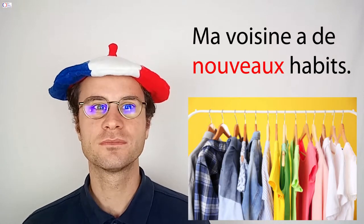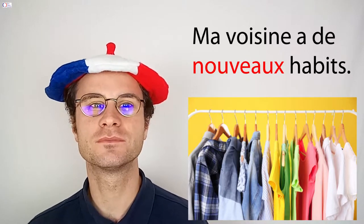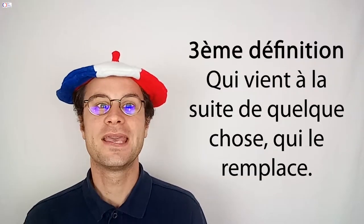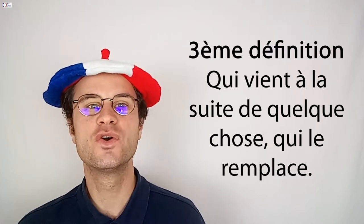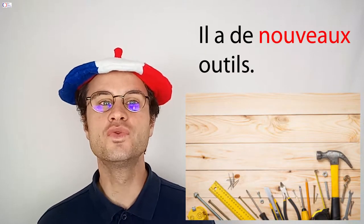Exemple : ma voisine a de nouveaux habits. La deuxième définition est : qui est originale, inédit. Et la troisième définition est : qui vient à la suite de quelque chose qui le remplace. Exemple : il a de nouveaux outils.